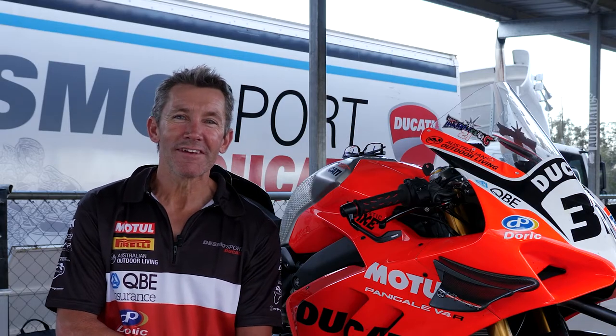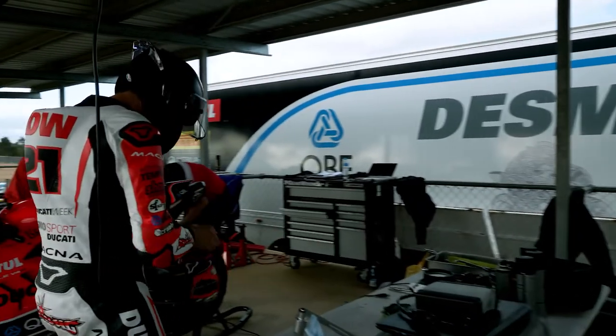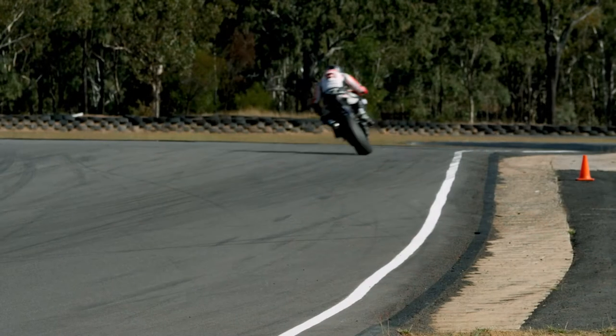I've got a bit of a smile on my face because we're here at Morgan Park dialing it in, and if something magical happens and we find a great setting for the bike and I'm running around at lap record pace, you've probably nearly seen me do a wildcard.